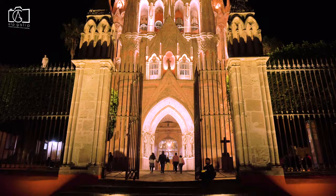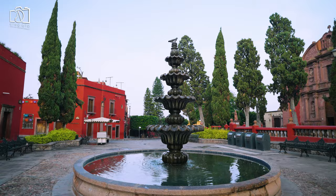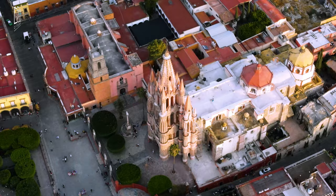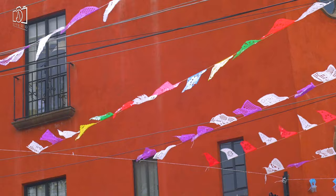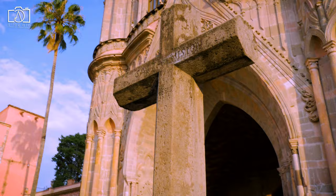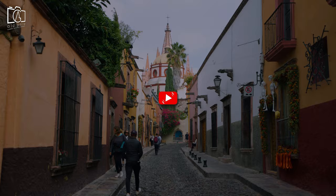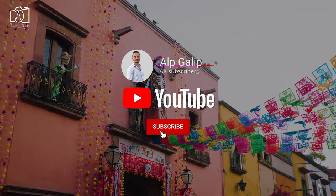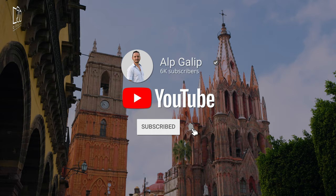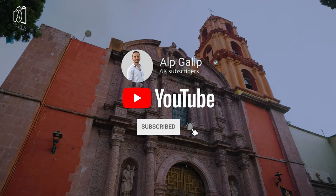We hope you enjoyed exploring the charming streets and discovering all the wonderful things to do in San Miguel de Allende, Mexico through this travel guide. If you're planning your trip or just dreaming of visiting, remember this guide is your go-to resource for making the most of your journey. Don't forget to subscribe to the channel for more insightful travel guides and tips to help you navigate the beauty of San Miguel de Allende and beyond.